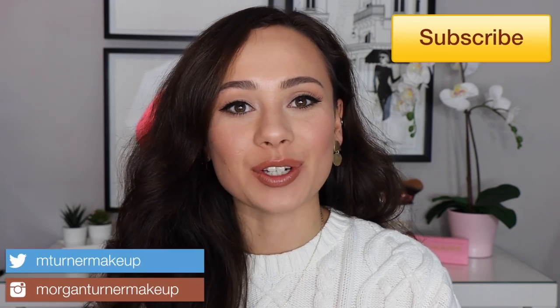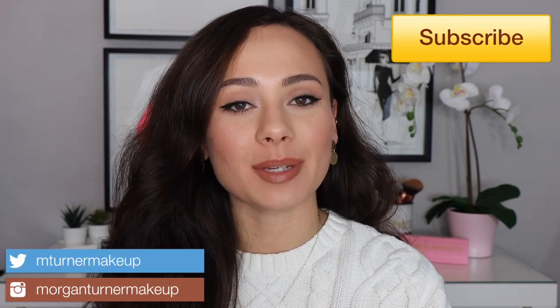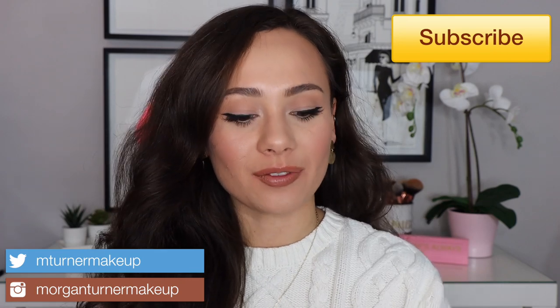Hi guys, what is up? Welcome to my channel. So for today's video, I am going to be reviewing the brand new Viseart Moisture Boost Oil Lip Shines.